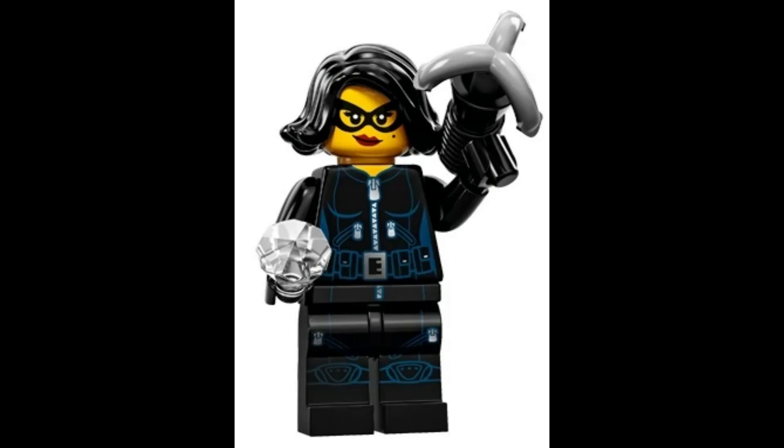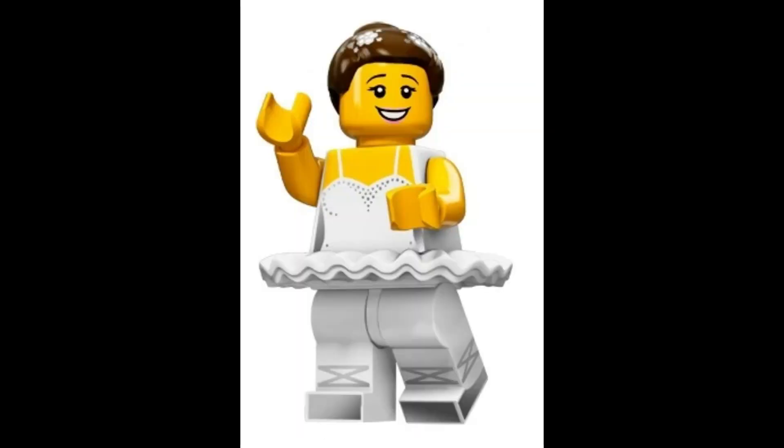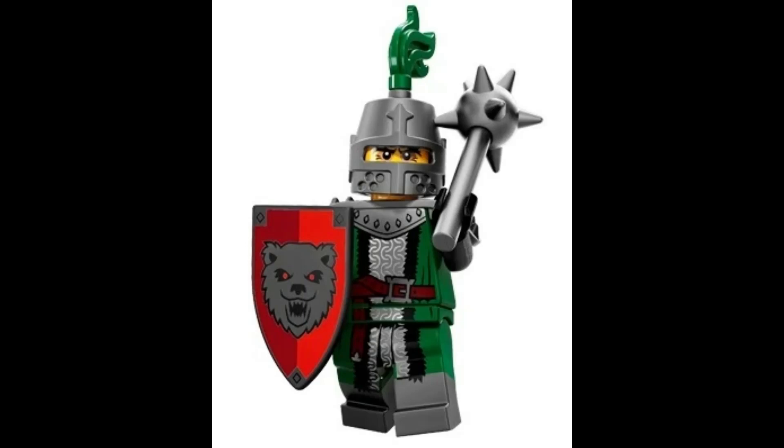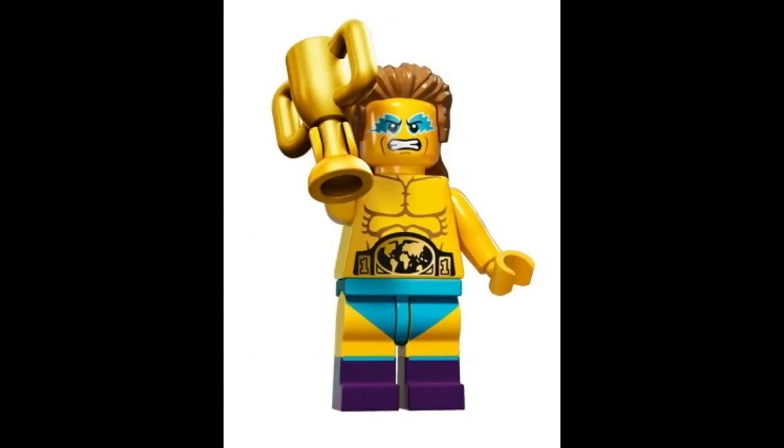Jewel Thief with Diamond and Hook, valued at $8.95. Ballerina, valued at $4.26. Flying Warrior with Spear, valued at $5.80. Frightening Knight with Shield and Spiky Morningstar Weapon, valued at $21.92. Wrestling Champion with Trophy, valued at $5.69.